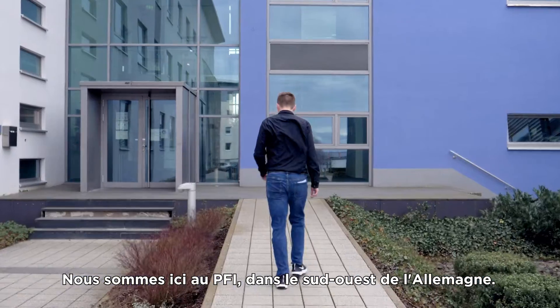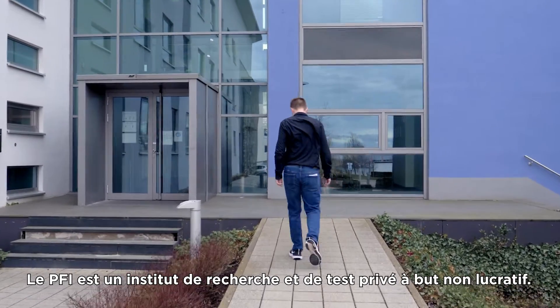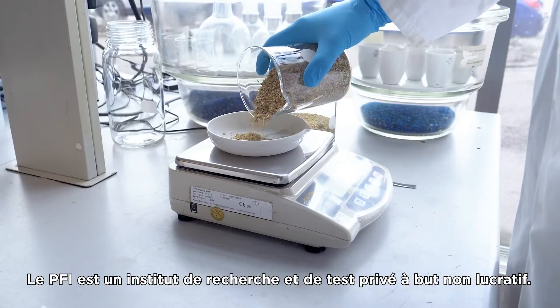We are here at the PFI in the southwest of Germany. The PFI is a private, non-profit research and test institute.